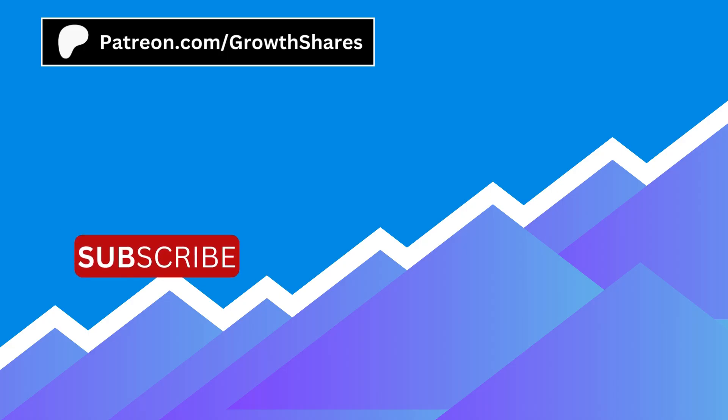If you found this analysis helpful, subscribe for more. Invest wisely, and as always, take care of your money.